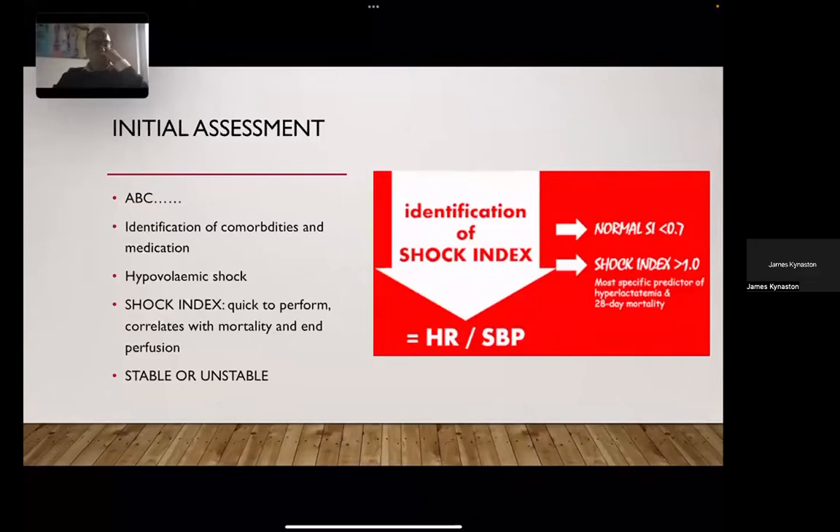When someone comes in with lower GI bleeding, recognizing it is the first challenge. A logical clinical evaluation is the first step — identifying comorbidities and medications including anticoagulation, antiplatelets, and NSAIDs. The next step is deciding whether this person is in haemodynamic shock. The shock index — heart rate divided by systolic blood pressure — gives a very quick indication of whether someone is stable or unstable, and whether an intervention is required immediately or whether they can be managed ambulatory or conservatively as an inpatient.